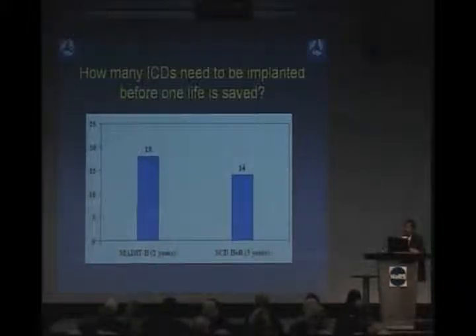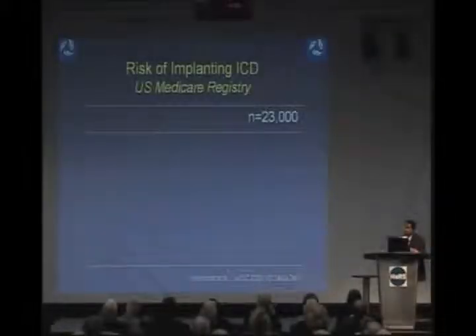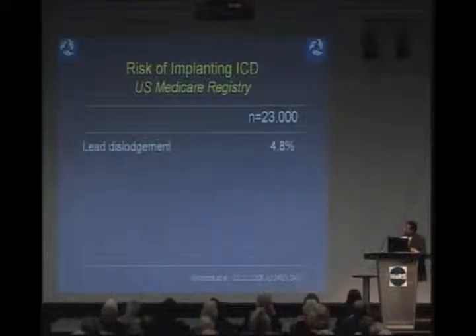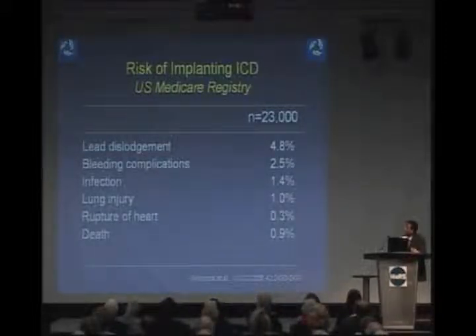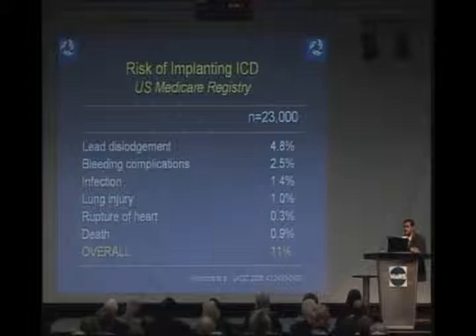This is based on important studies published in the New England Journal of Medicine involving thousands of patients. What happens to the other 17 patients where the device did nothing? Everybody who gets a defibrillator is exposed to some risk. Based on U.S. statistics, the lead may dislodge in 5% of patients; there may be bleeding, infection, and other cardiac complications. The overall risk is about 11%. So when evaluating patients, we weigh the risk of sudden death against the risk of getting a device — a very challenging equation.